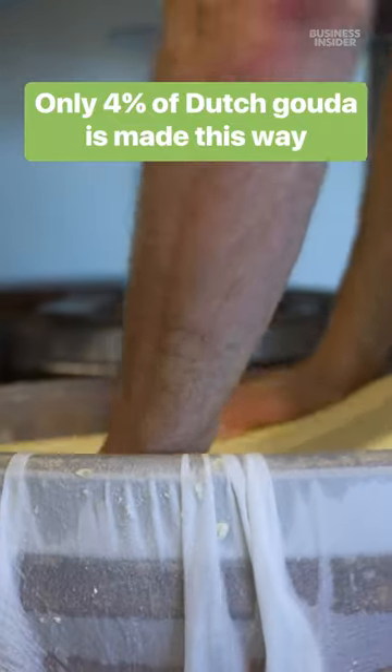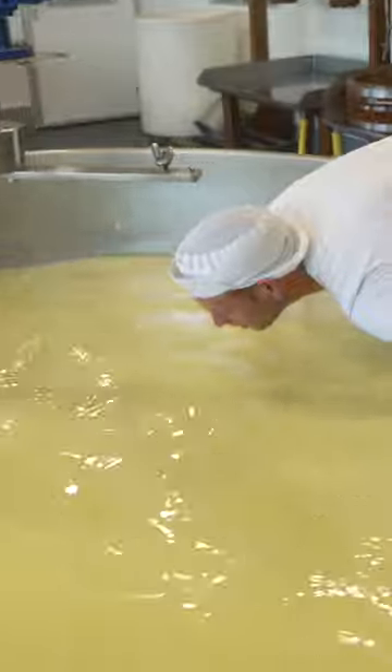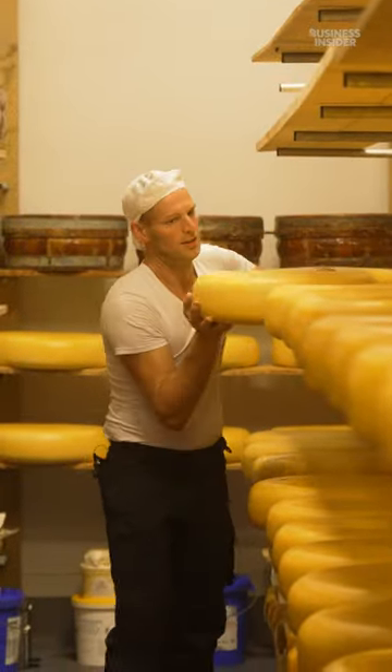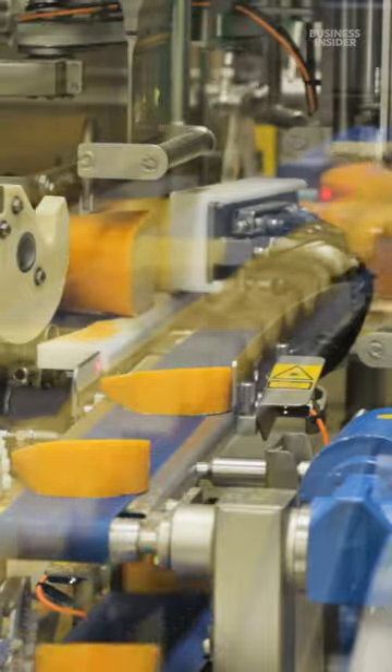Every wheel of Dutch cheese starts in a vat filled with millions of tiny curds. Frank Kaptein is a seventh-generation dairy farmer. While most cheese is made in big factories with pasteurized milk, he makes a rare kind of gouda using raw milk.